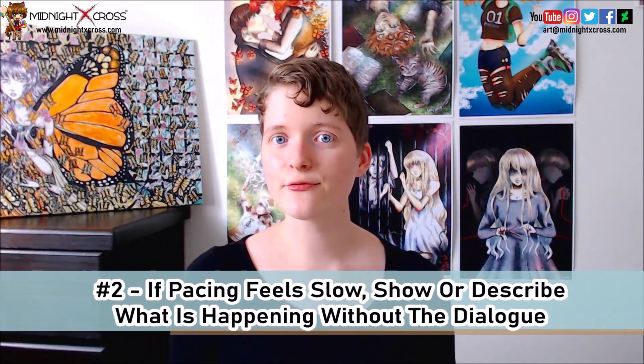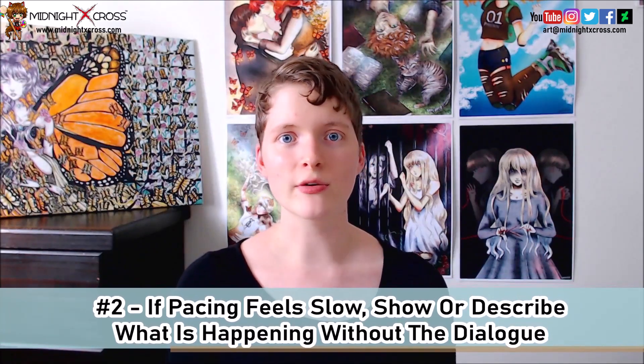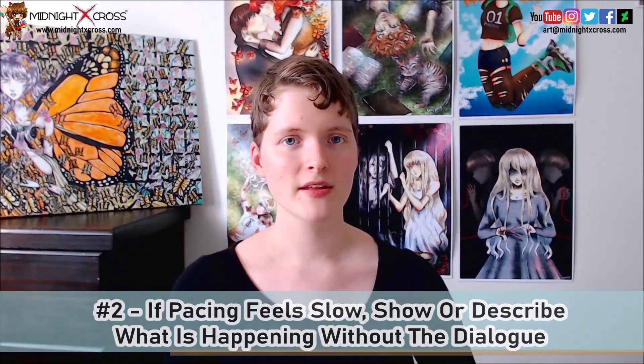My second tip is: if pacing feels slow, describe or show what is happening without the dialogue. I know this isn't a dialogue tip in a dialogue video. However, I think it's important to understand that dialogue should be used sparingly, and should be used at times when dialogue is really necessary.